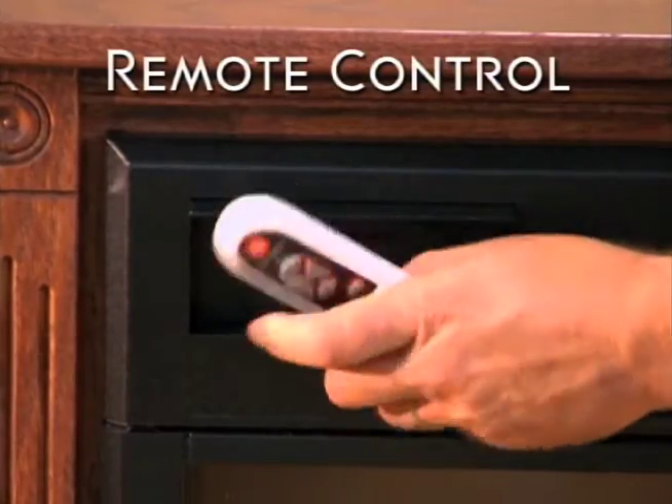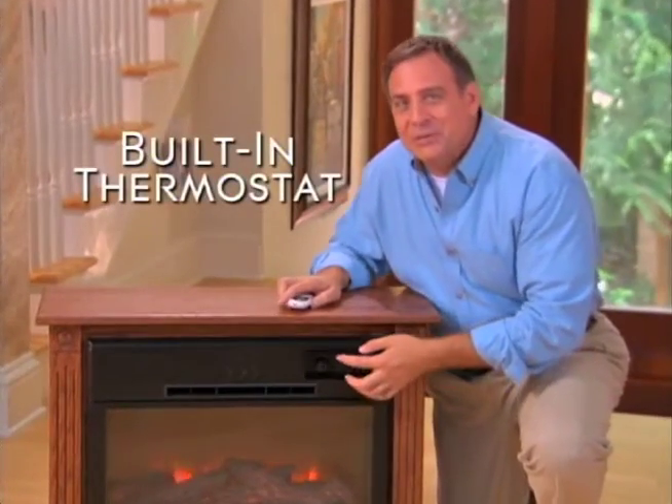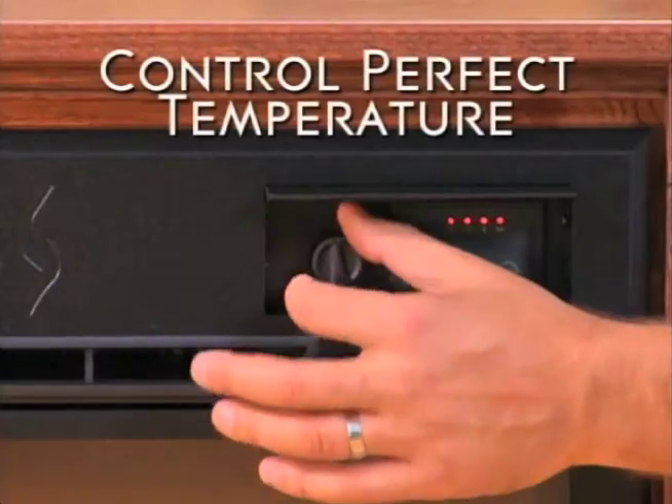You simply control the vent and the virtual flame height with the remote control. Plus, now every Heat Surge has a built-in thermostat so you can control the perfect temperature for you.